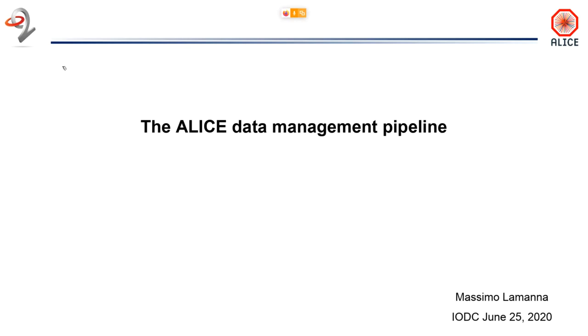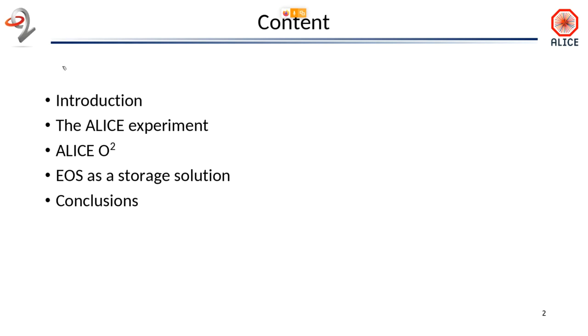Good afternoon. I'm Massimo Lamatta. I'm a computing technical coordinator for the ALICE experiment, and I will give you some flavors, some highlights of what we are doing.